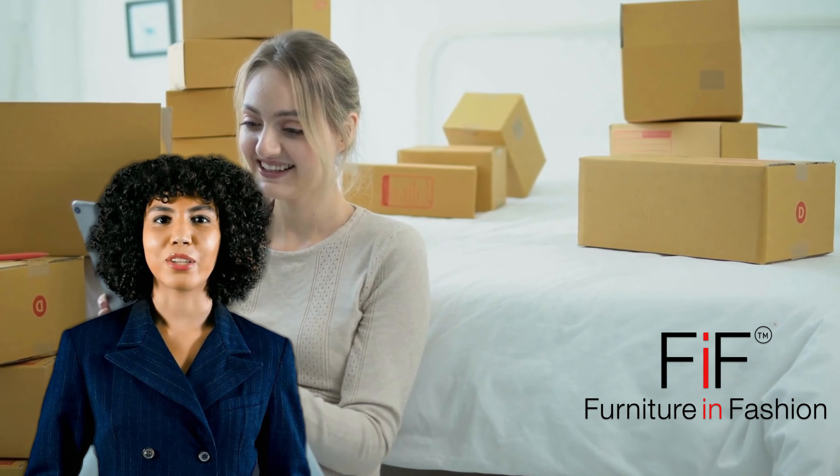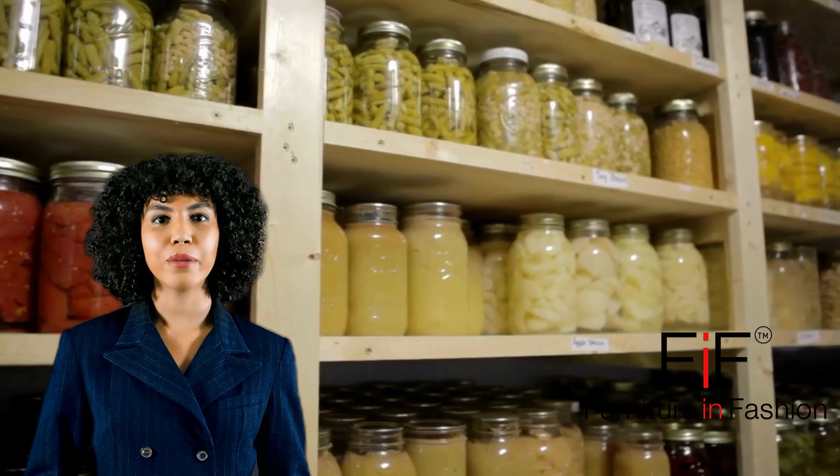Subscribe, like, share, and let's transform your space. Penelope signing off from Furniture & Fashion.